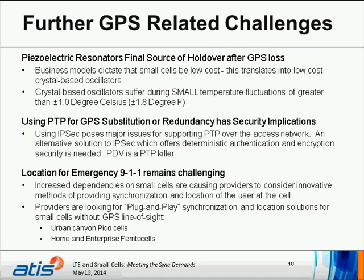PDD is essentially a PTP killer. Location is also very important for North America — Emergency 911 remains a major challenge. Increased dependencies on small cells are causing providers to consider innovative methods of providing synchronization and location. Providers are looking for plug-and-play synchronization and location solutions for small cells without GPS line of sight, such as urban canyons for PICOs, as well as home and enterprise e-femtos.